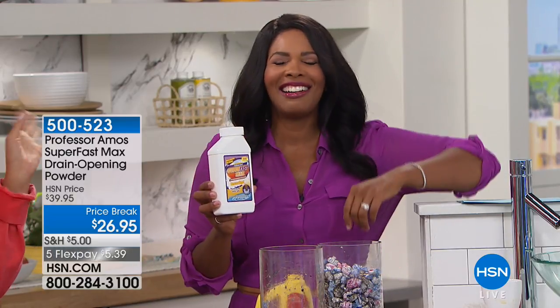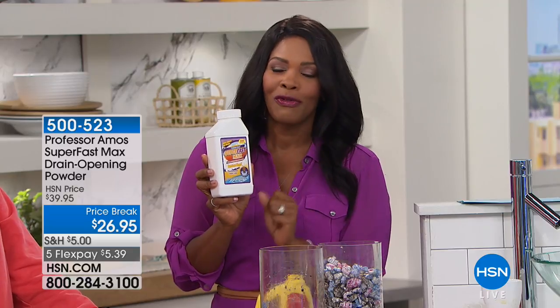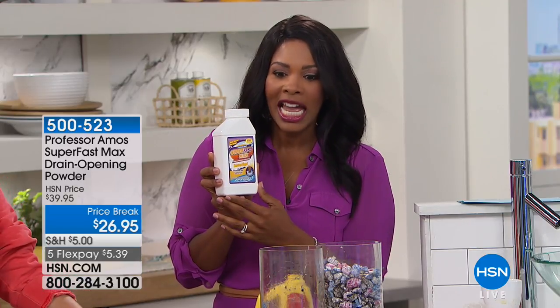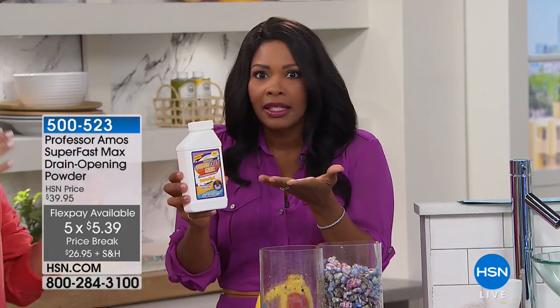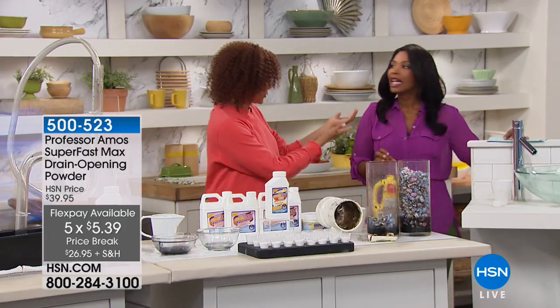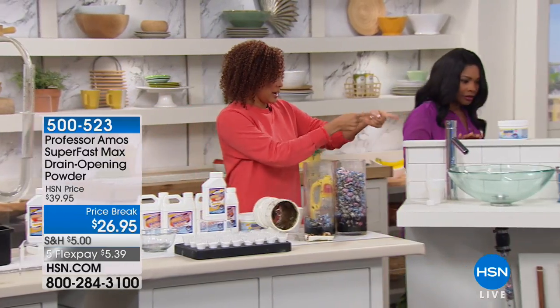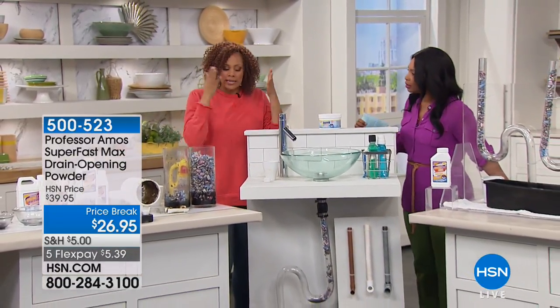This is your time to just try it. You can try it for $5.39 because we've got it on five flex for the royal celebration. You'll see the difference it makes. Even if you don't have a clog, use it for maintenance — get it home, use it before it happens. Why wait till you have a house full of people? Use it on every drain all over the home.